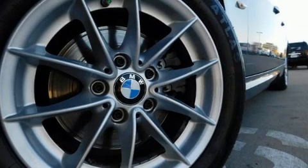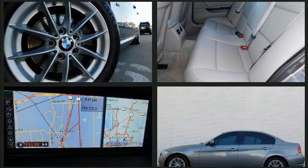Get excited about the 2010 BMW 328i. It features an automatic transmission, rear-wheel drive, and a 3.0-liter six-cylinder engine.